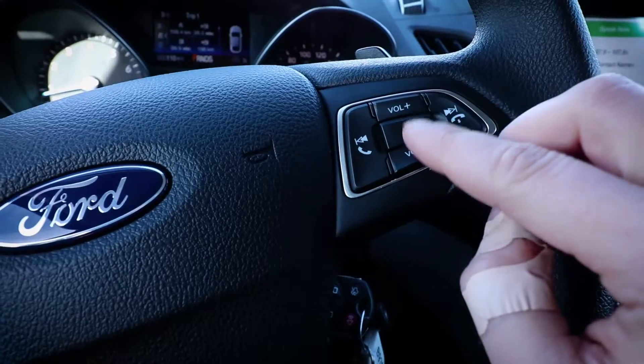Once you've paired your phone to your vehicle, you're all set. Let me show you how easy this is. Need to call a friend? Just push the speak button with an uninjured finger. Please say a command.